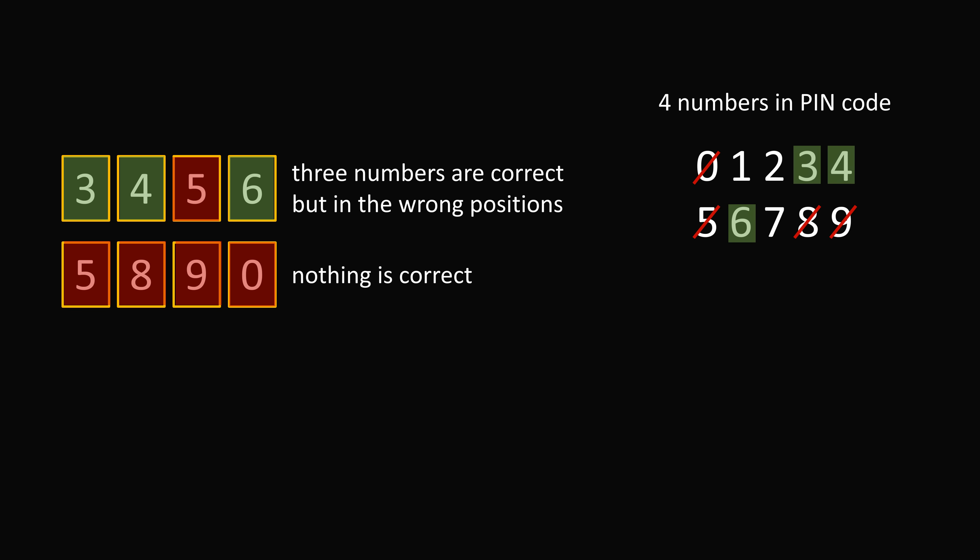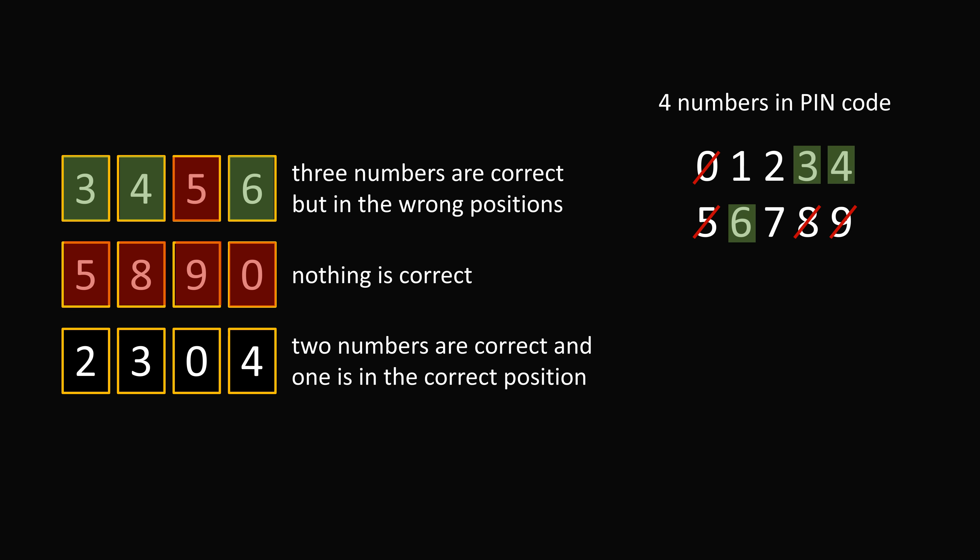We only need to figure out the fourth number that's correct in the PIN code. Now let's go to the clue 2, 3, 0, 4. We know that 3 is a correct number and 4 is a correct number, and we have that 2 numbers are correct. So the remaining 2 numbers must be incorrect. So 2 is an incorrect number and 0 is an incorrect number. We can cross out 2 as being a number in the PIN code.